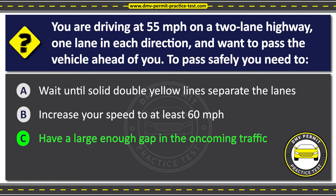Passing another vehicle on a two-lane road can be dangerous and should only be done when it is safe to do so. The driver should wait until they have a clear view of the road ahead and there is a large enough gap in the oncoming traffic to safely pass. The driver should also use their turn signal, check their blind spots, and make sure they have enough time and space to safely pass the other vehicle.